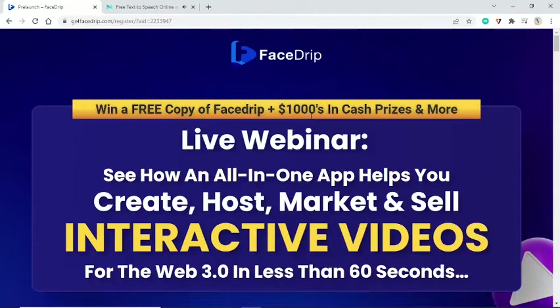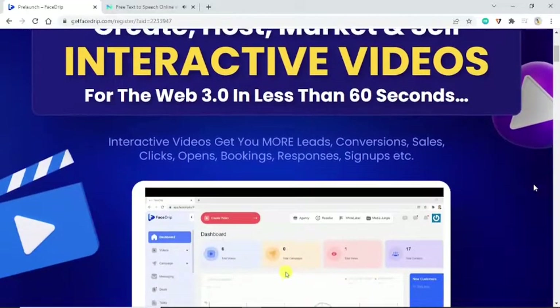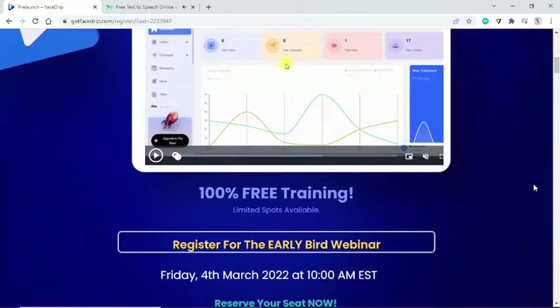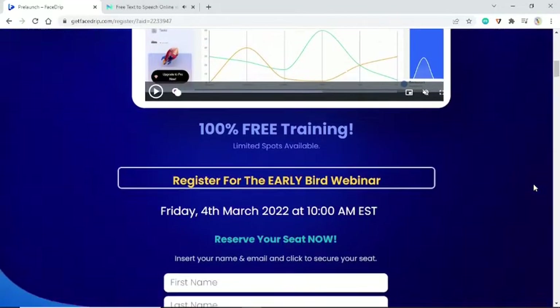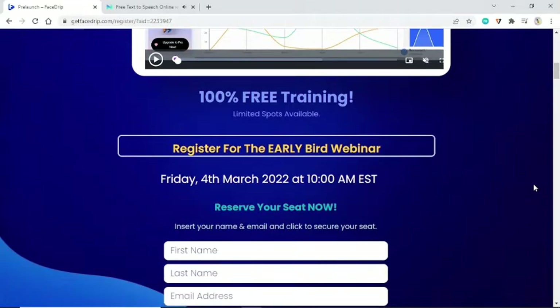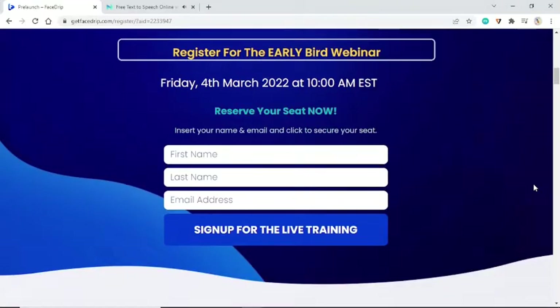Win a free copy of FaceDrip plus one thousand dollars in cash prizes and more. Live webinar — see how an all-in-one app helps you create, host, market, and sell interactive videos for the web. Interactive videos get you more leads, conversions, sales, clicks, opens, bookings, responses, and signups. 100% free training — check out the demo video link in description. Limited spots available — register for the early bird webinar Friday, the 4th of March 2022 at 10 a.m. Eastern Standard Time. Reserve your seat now.